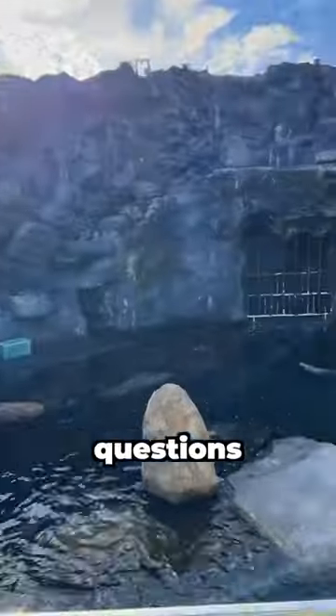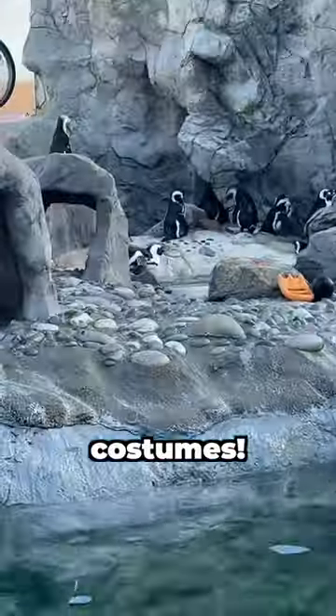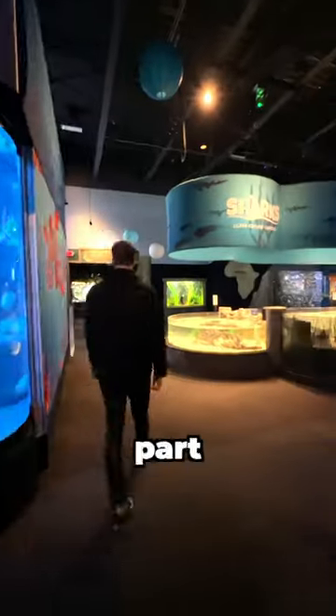Right away I noticed that every exhibit had a trained aquarist to provide information and answer any questions we had. This is not super common in my experience visiting over 100 aquariums, so that was really nice. We visited the aquarium on Halloween — all the staff was dressed in costumes, and one of them even told me she watches the channel, which was pretty cool.